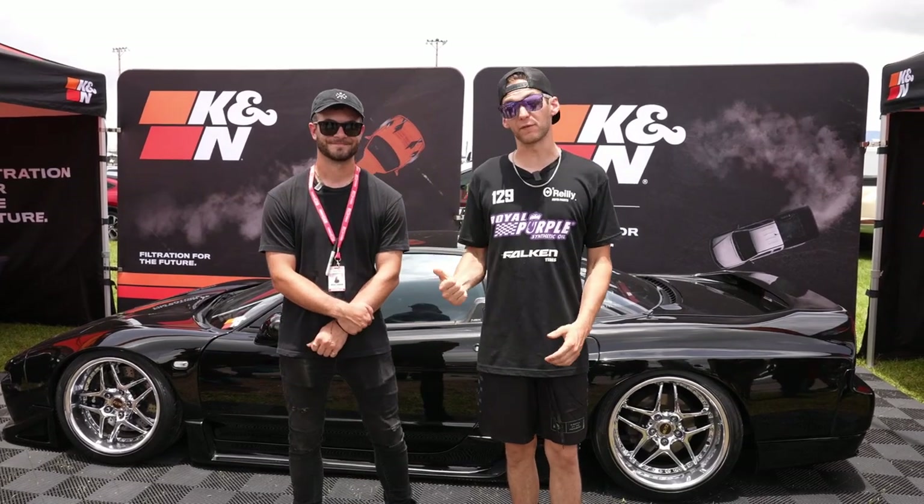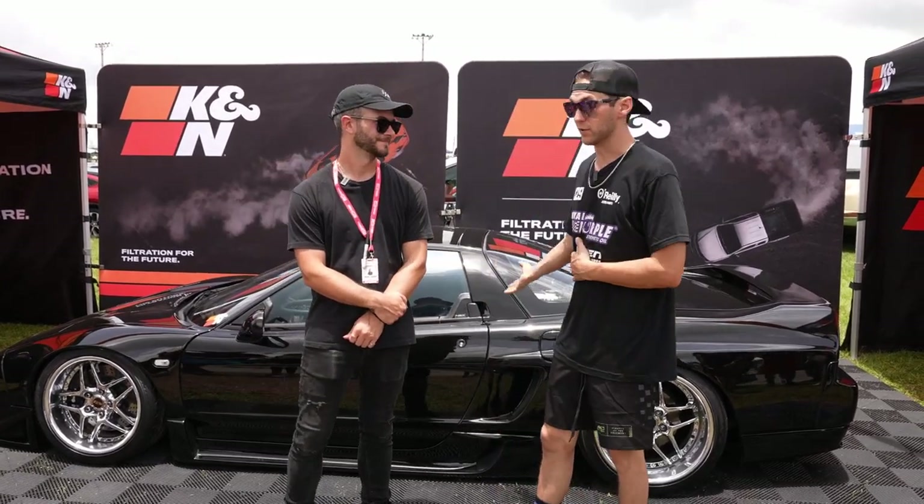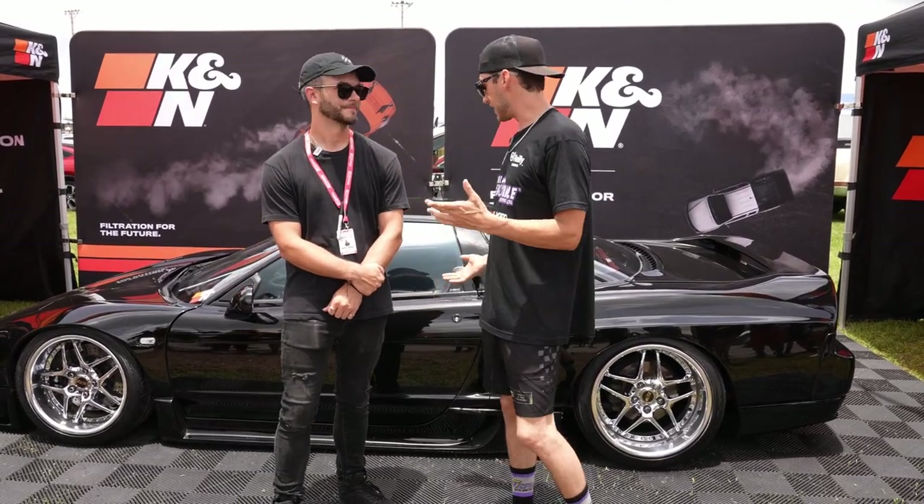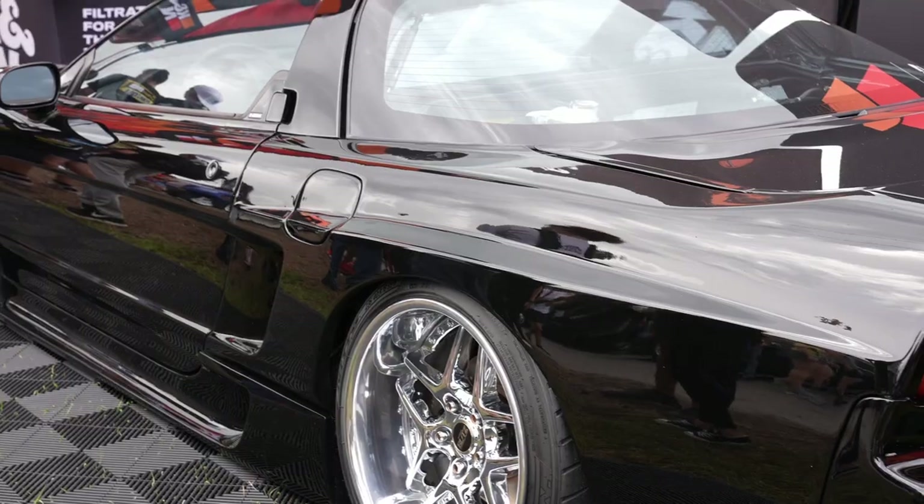What's up? I'm Dylan Hears. We're here with my new friend Mike, and he's the owner of this beautiful NSX you see here behind us. So we are going to do a real purple whip check. Mike, tell me a little bit about this thing. What year is it? What's it all about?